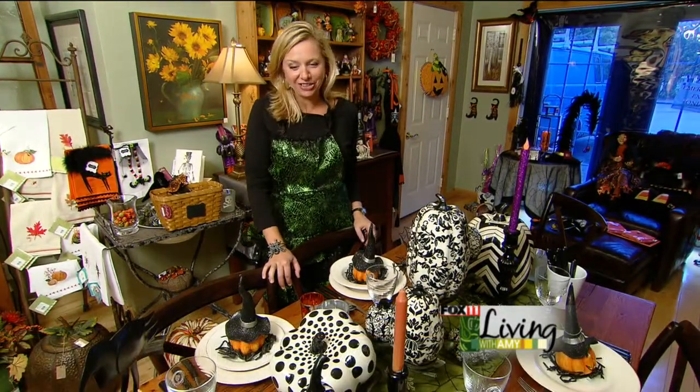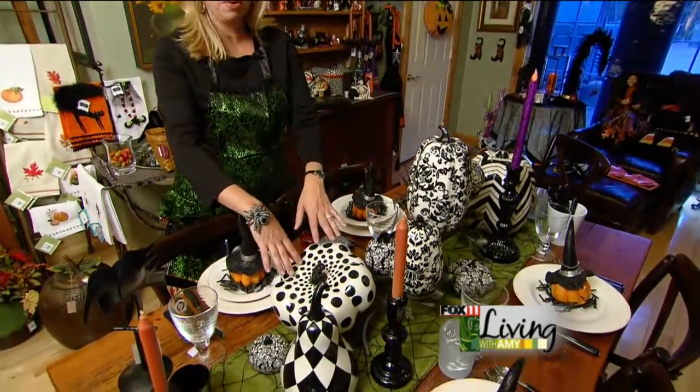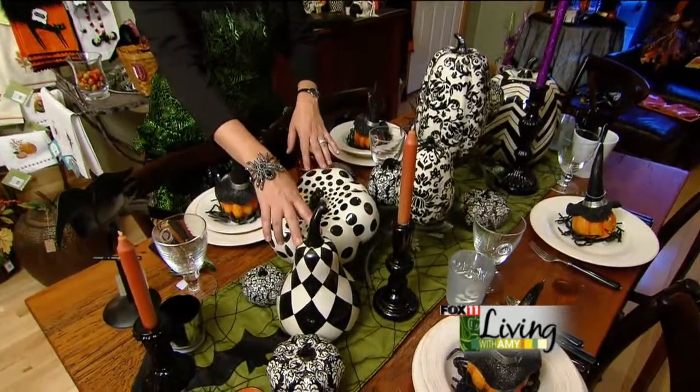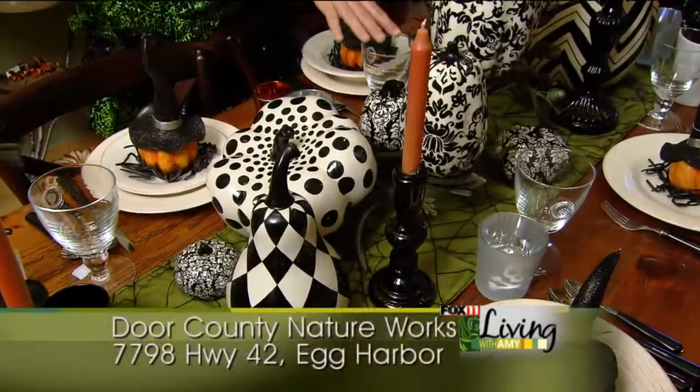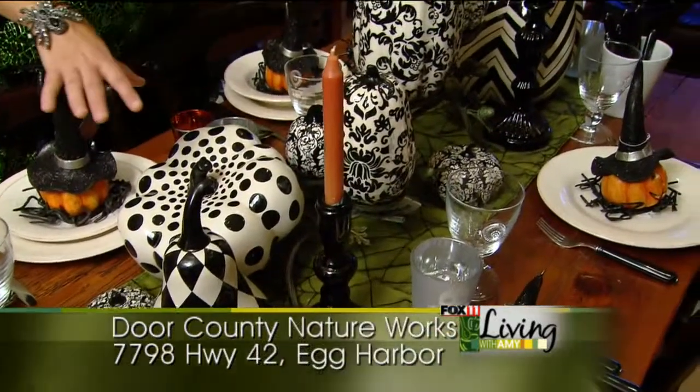Good morning and happy Halloween. Halloween has become the second largest holiday now next to Christmas. So today we're going to show you some of our favorite Halloween things here at Door County Natureworks. Thinking out of the box, we found these really fun pumpkins. We have polka dot, a harlequin diamond, and a chevron pattern. We also have this black and white toile pattern, so it makes a really fun table.